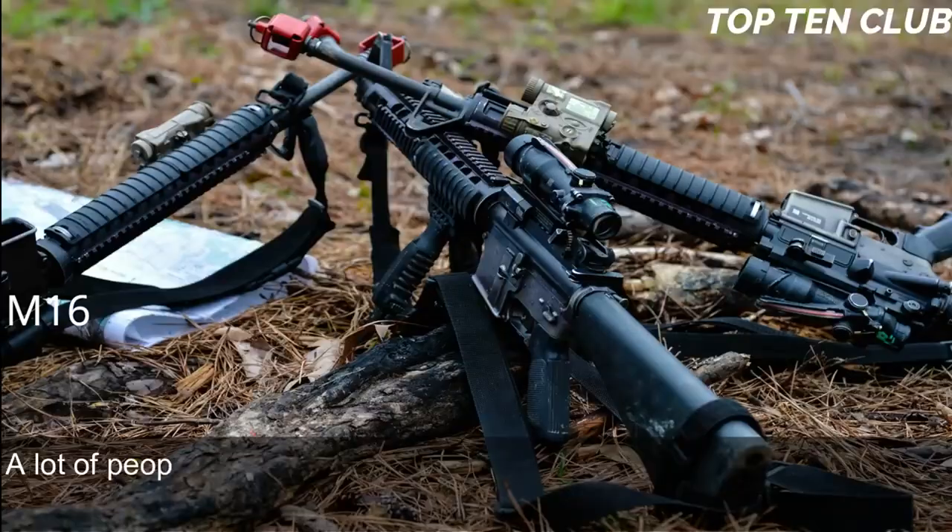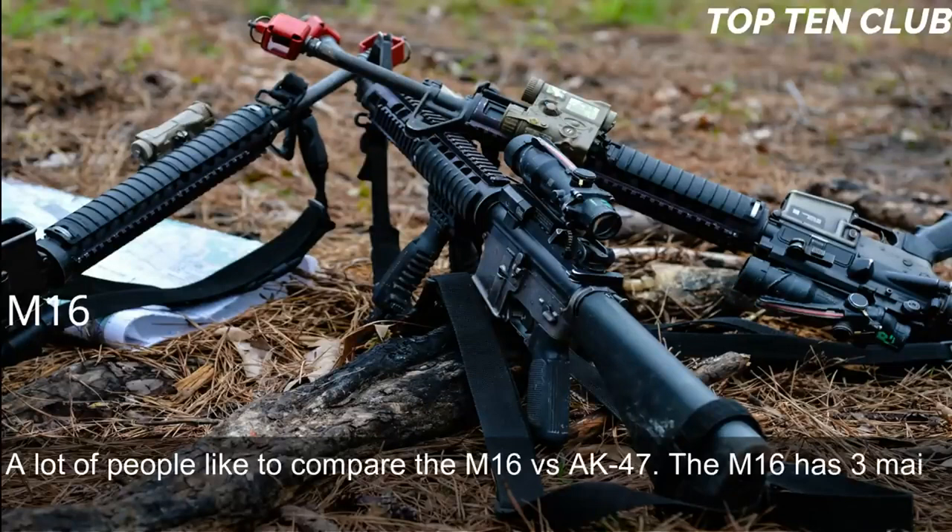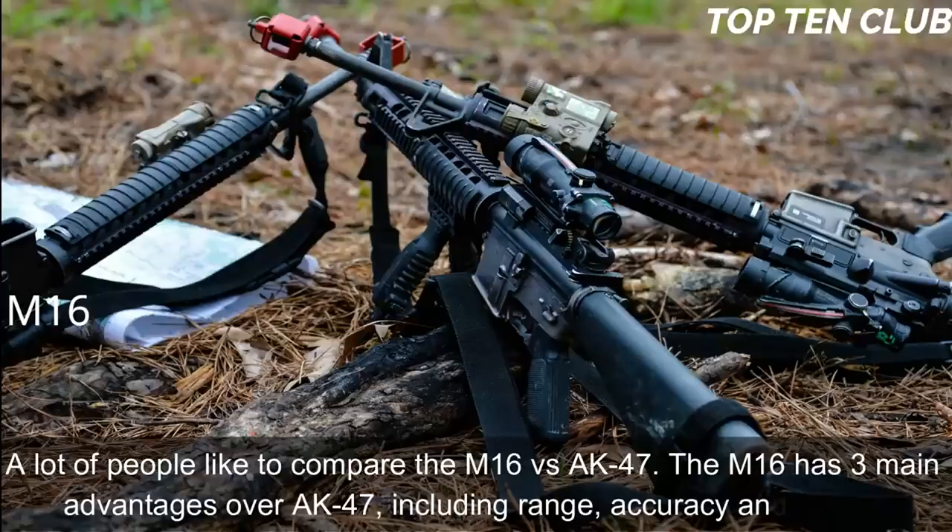Many compare the M16 vs. AK-47. The M16 has three main advantages over the AK-47: range, accuracy, and weight.